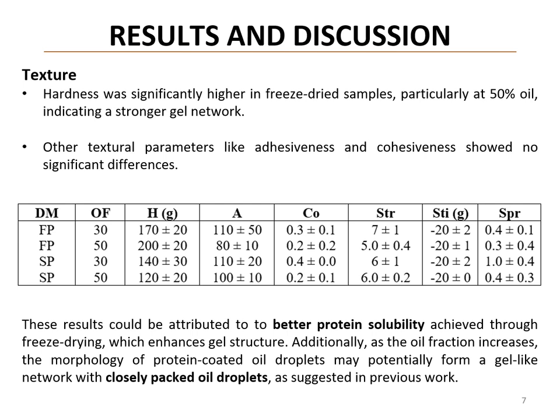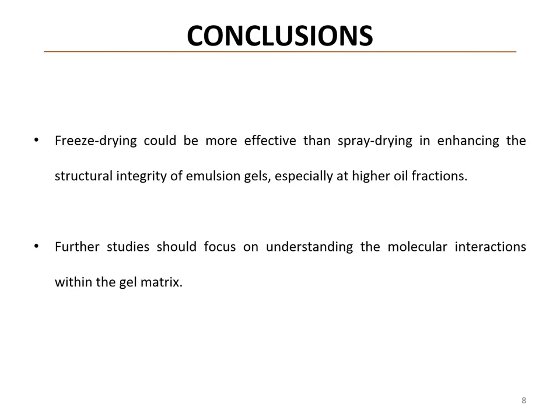Other texture parameters such as adhesiveness, cohesiveness, stringiness, stickiness, and springiness showed no significant differences that could be attributed to drying methods or oil concentrations.